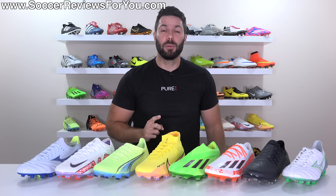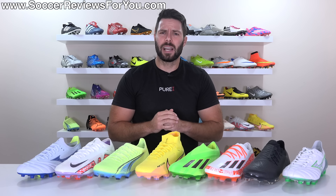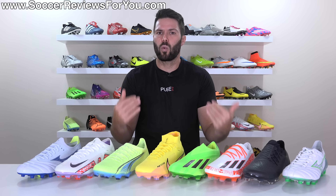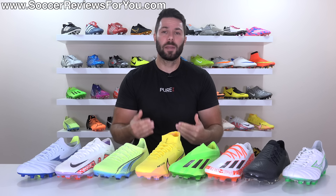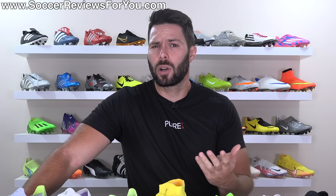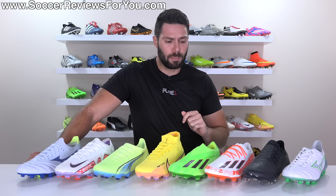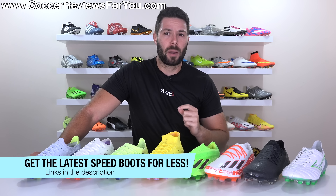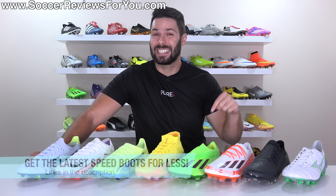Every speed boot of 2022 ranked from worst to best. Keeping in mind that while I do think some are better than others, they all have redeeming qualities. Depending on your personal preferences, they might be the perfect boots for you — this is an opinion and not necessarily fact. If you are on the market for some new speed boots, you can pick up any of these boots below their normal retail prices via exclusive SR4U coupon codes in the links below.